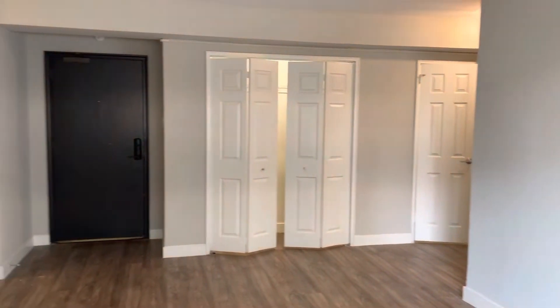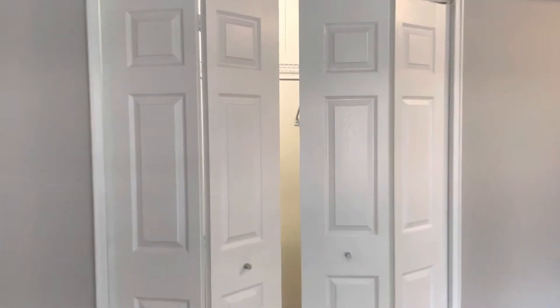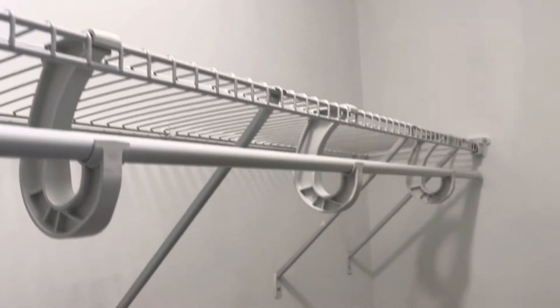Here we are back in the entrance with the kitchen over there to the left. You have a series of closets — always nice to have tons of closet space. You have a big shelf; it's a pretty deep closet actually, and a rod for your belongings.